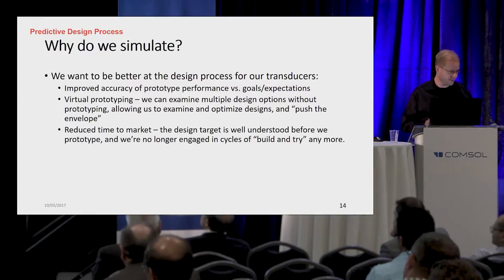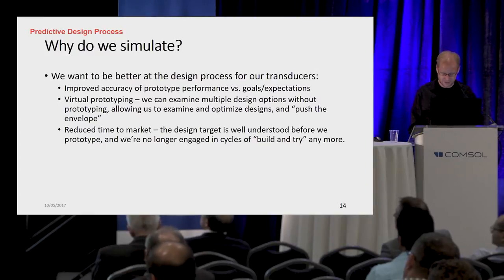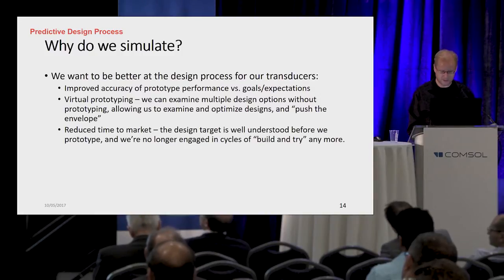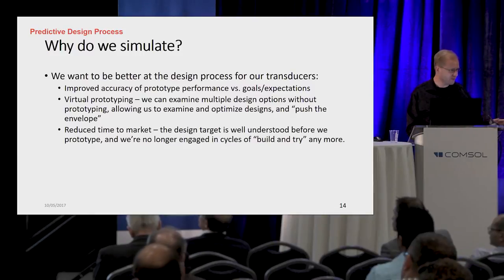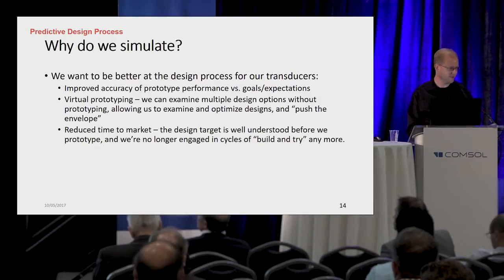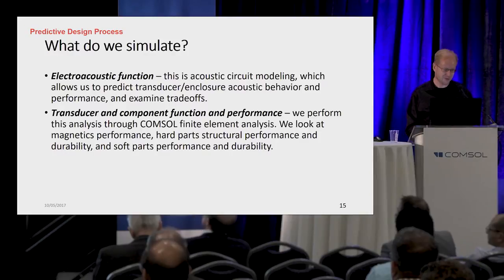We do a lot of virtual prototyping to evaluate different design options. And we're trying to go faster and faster and get stuff to market more quickly. So we're cutting out a lot of the build-and-try type prototyping that, when I started in the industry 20 to 25 years ago, was a lot of what people did — you put stuff together and tried it and it didn't work. And then you curse and swear and try to fix it.